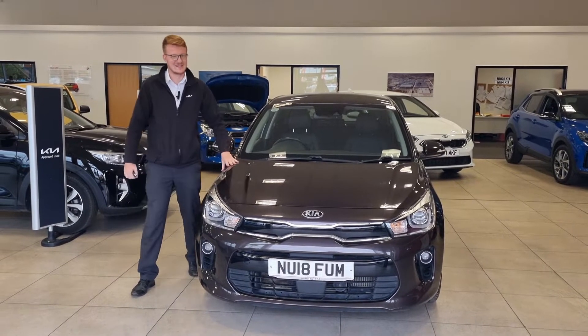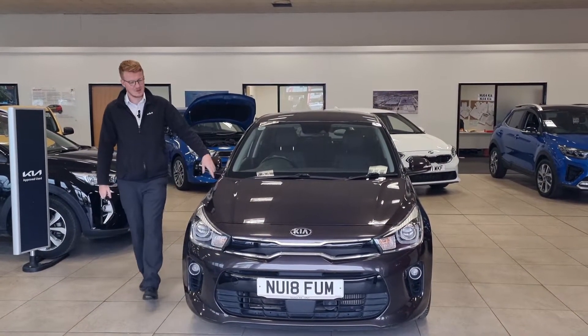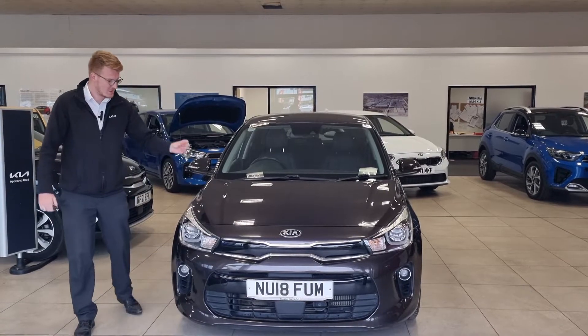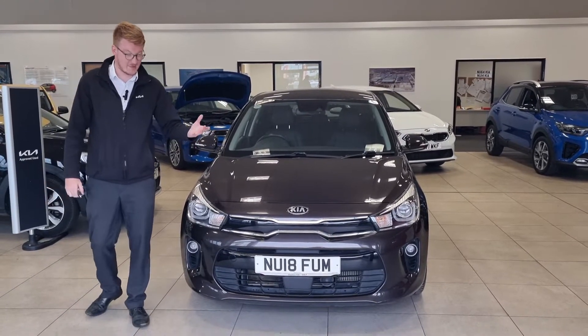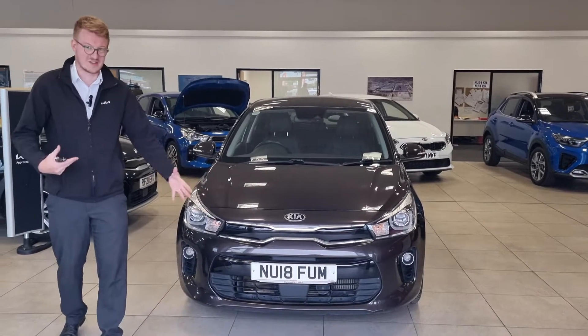Hi there, welcome to Stocks and Kia. Today I have this 2018 Kia Rio 3 — it's a 1 litre turbo petrol 6-speed manual. It comes in the Sienna brown paint finish as well. It's quite a dark brown finish, but it's a lovely finish — it's best seen in person, but hopefully this will give you an idea.